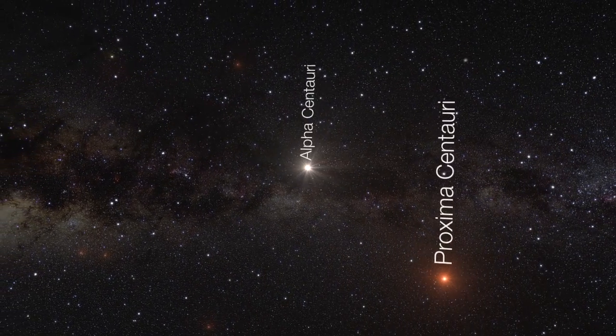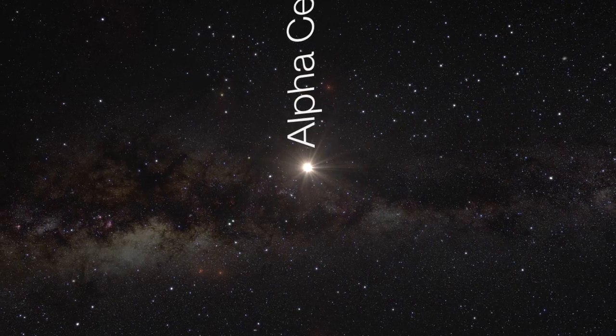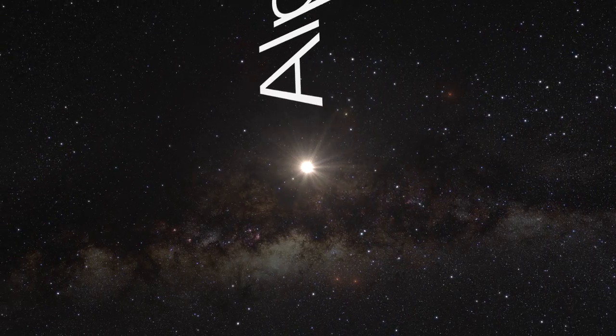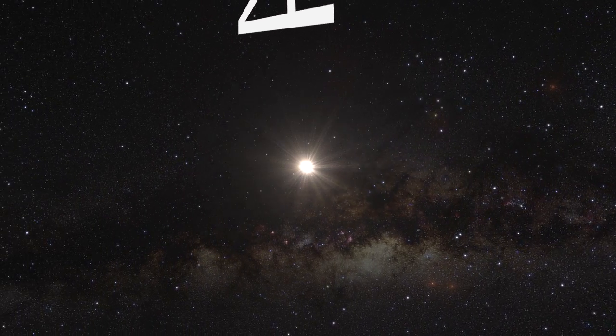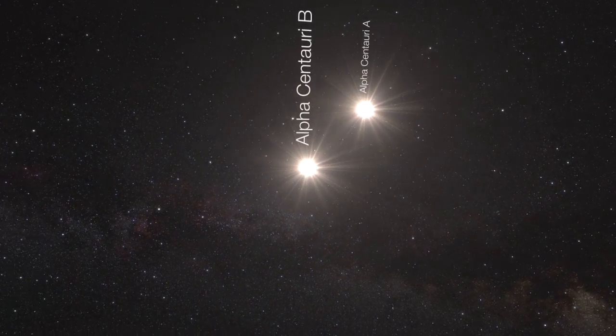However, discoveries from HARPS as well as Kepler have shown clearly that the majority of low-mass planets are found in systems like this, giving us every reason to hope that there may yet be even more planets hiding in the closest star system just inside our celestial backyard.